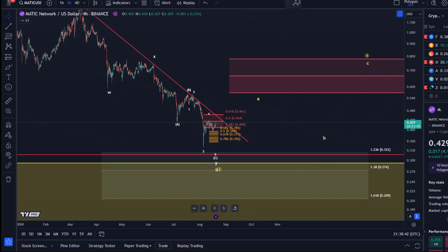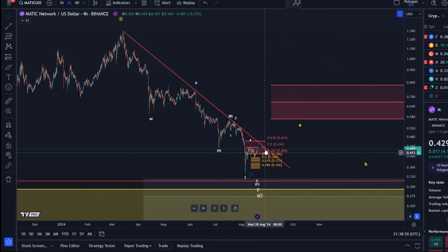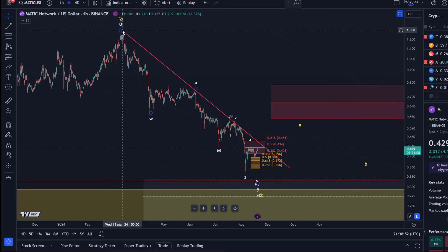Hello and welcome to another update video about Matic. Matic is getting closer to this descending trend line here that we see on the chart. I've been focusing on this trend line in the last few videos because as the price is getting closer to it, the probabilities for an upside breakout increase.